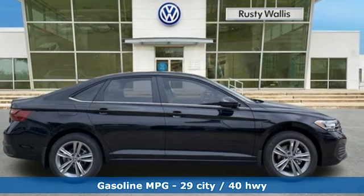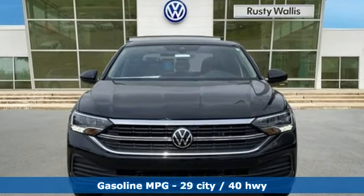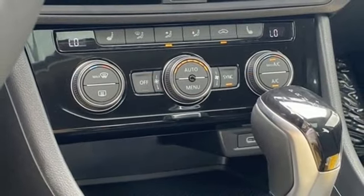A great vehicle is comprised of great features like these: streaming audio, Wi-Fi hotspot, dual zone climate control, steering assist cruise control, and doors and push-button start proximity key.